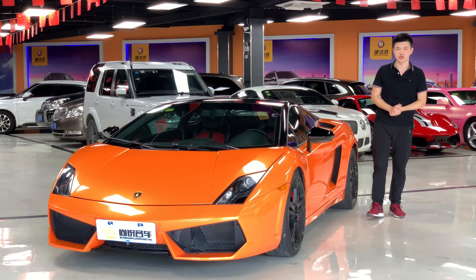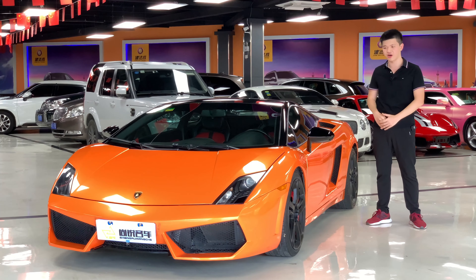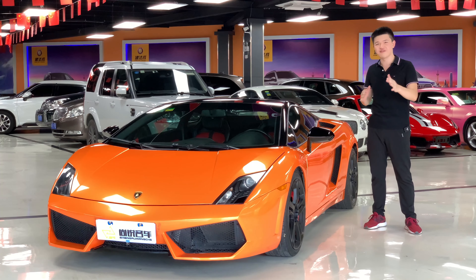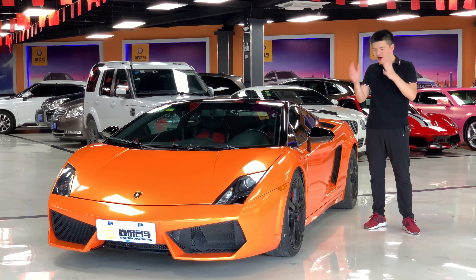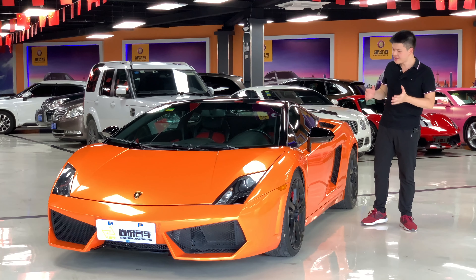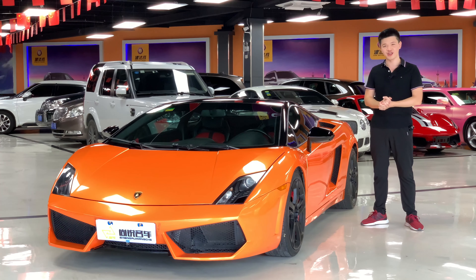Everyone has a childhood impression car — and yes, I made that word up — but it's not a dream car. It is a car that you saw when you were little, and it's forever engraved in a special impression in your mind. It is the car out of thousands that got your attention. For me, this car is right next to me now, and this is the Lamborghini Gallardo.